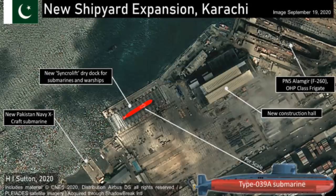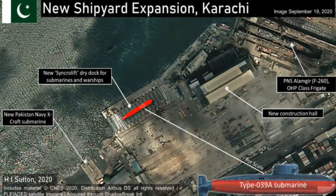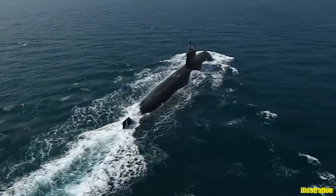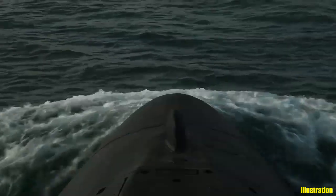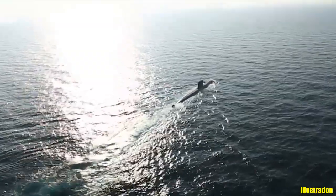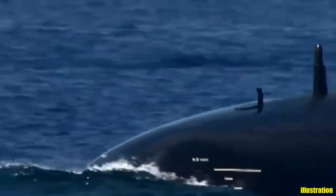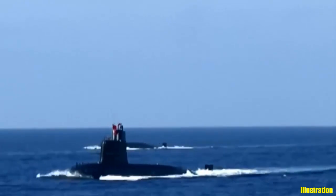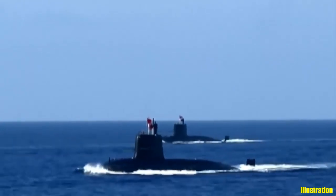The construction site in Karachi may put to rest previous reports that the submarines would be built in Ormara. In 2016 it was reported that local submarine construction would occur at a new Submarine Rebuild Complex being built there. No significant construction work is evident at Ormara.